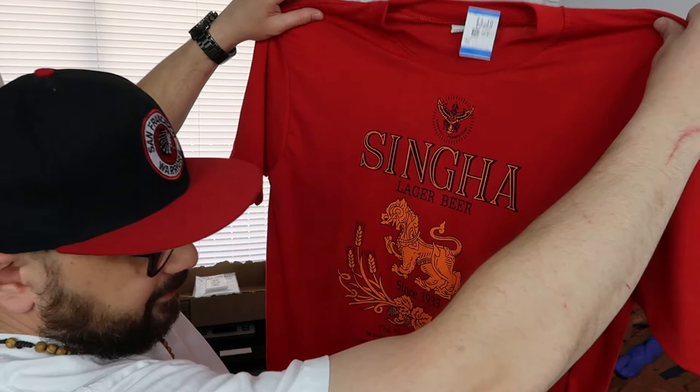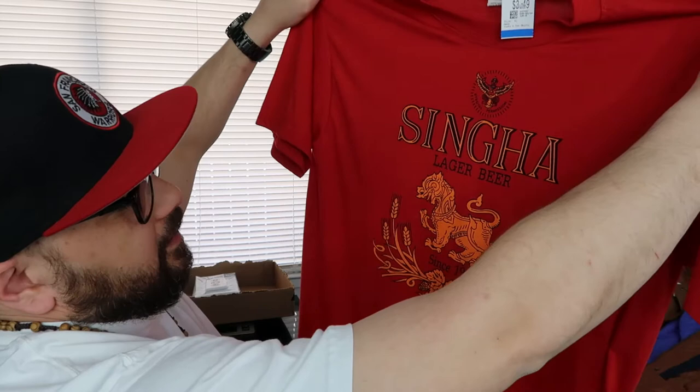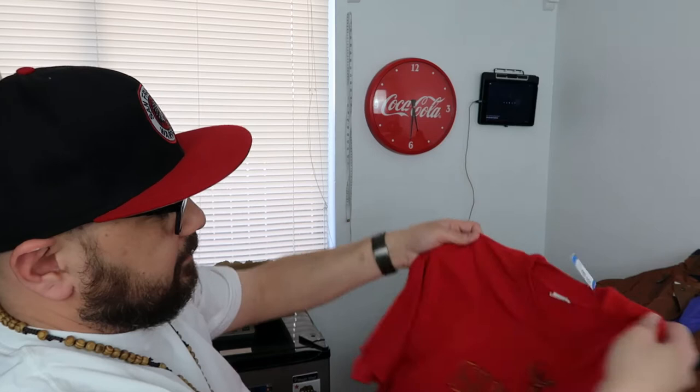Back to the shirts — this one I paid $2.44 with my dad's 30% old person discount. It's a Sing Ha Lager beer t-shirt. I know the costs for these, and I saw similar Asian imported beer shirts going around this range, so I'll probably get rid of it for $15, no problem.